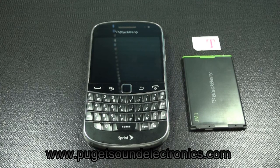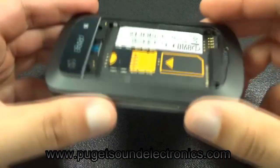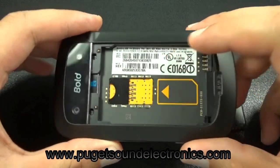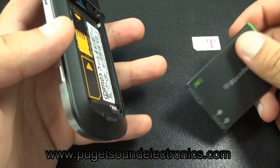You'll need to provide us with your IMEI number, which can be found by dialing star pound 06 pound. Please note the IMEI number is not located on the rear of the phone as it is on other BlackBerry phone models.